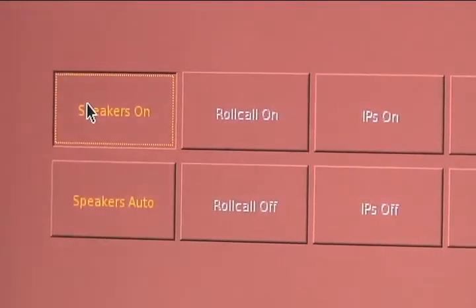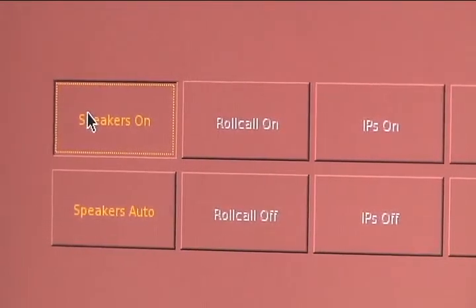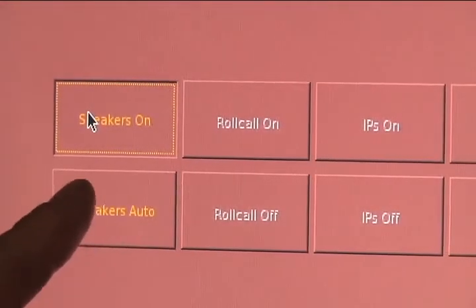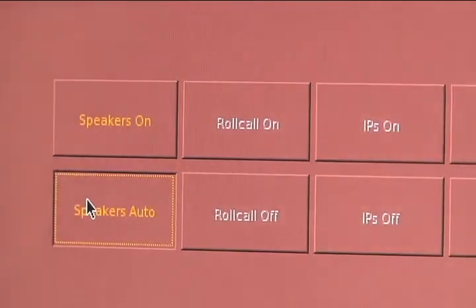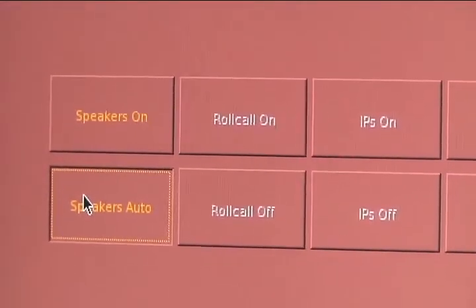Moving down on this screen you see speakers on and speakers auto. Speakers on will announce all the calls on the dispatch channel. The default position you'll probably want most of the time is speakers auto — it will only send you the calls for your station. The other buttons on this screen are preset, including the tones and the volume.